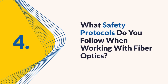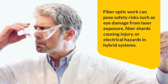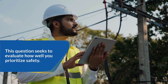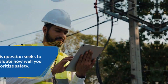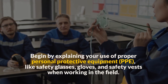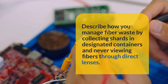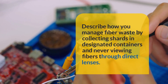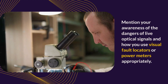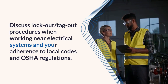Question 4: What safety protocols do you follow when working with fiber optics? Fiber optic work can pose safety risks such as eye damage from laser exposure, fiber shards causing injury, or electrical hazards in hybrid systems. This question seeks to evaluate how well you prioritize safety. Begin by explaining your use of proper personal protective equipment (PPE) such as safety glasses, gloves, and safety vests when working in the field. Describe how you manage fiber waste by collecting shards in designated containers and never viewing fibers through direct lenses. Mention your awareness of the dangers of live optical signals and how you use visual fault locators or power meters appropriately.